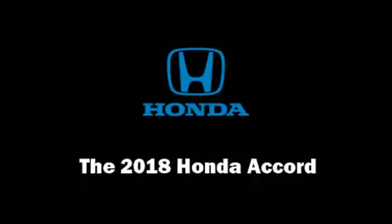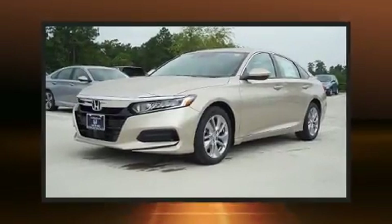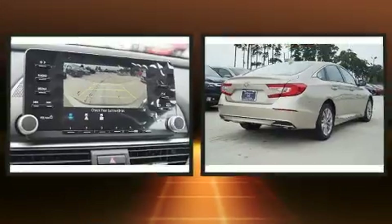The 2018 Honda Accord. This four-door, five-passenger sedan is ready to drive off the showroom floor.